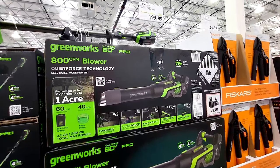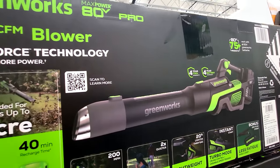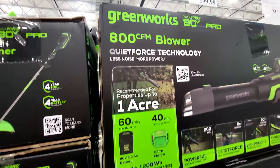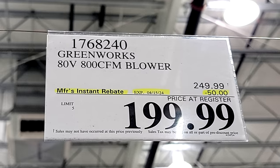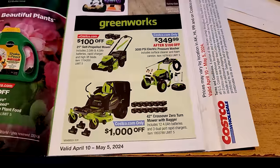Then you have the 800 CFM blower. I have the older version of this one that I got at Costco a couple of years ago — mine was only 740 CFM — so this is more powerful than the one I have, plus it looks a lot sleeker too. This one is also $50 off, down to $199, but only good until the 15th.